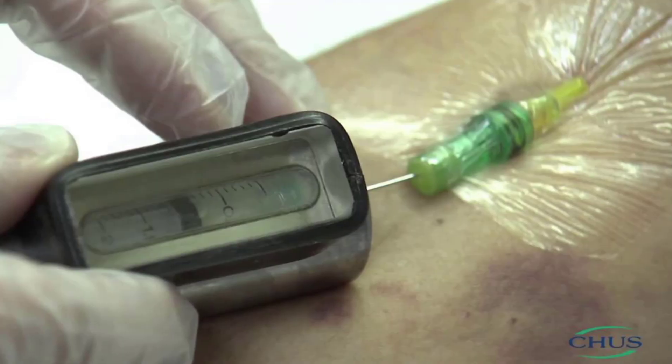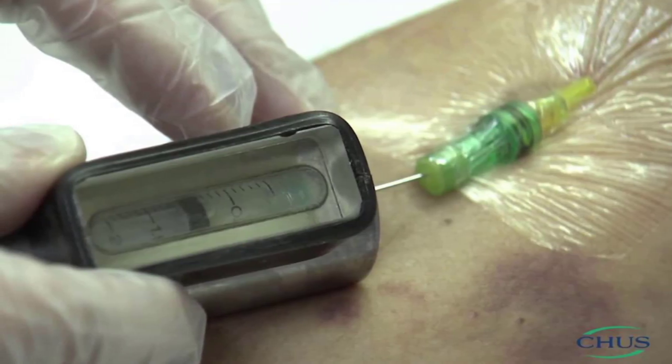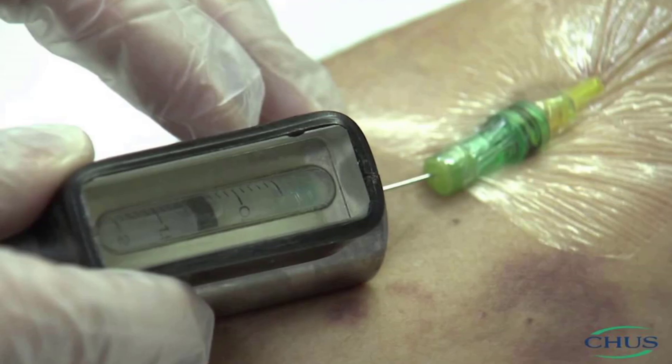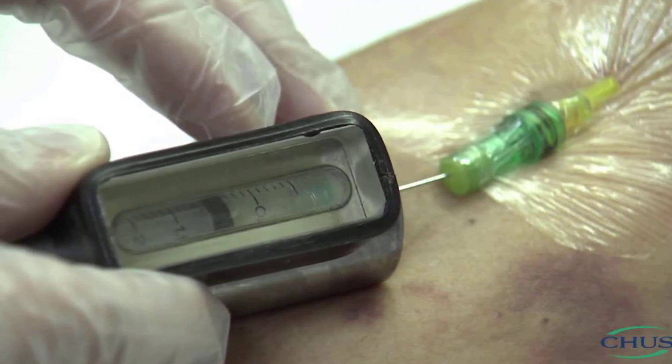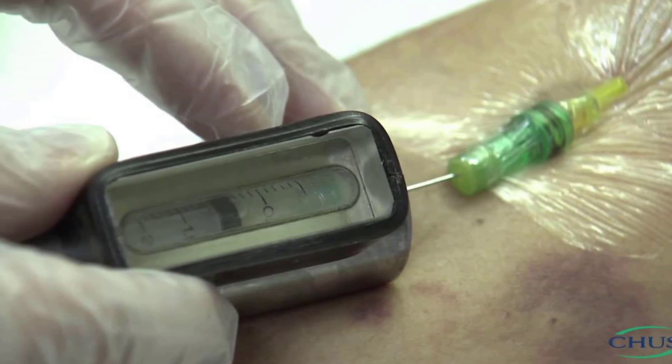If your radioactive source is temporarily a liquid or a gas, then you need to make sure it's in a container that it can't escape from. For example, when this radioactive tracer is injected into the patient.